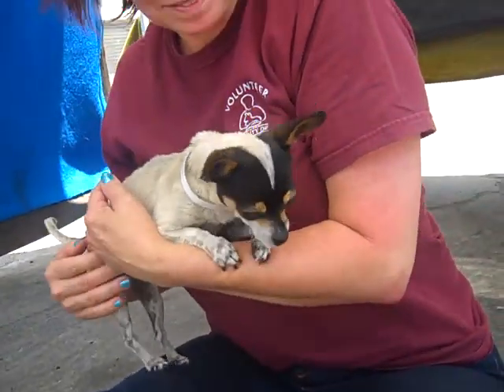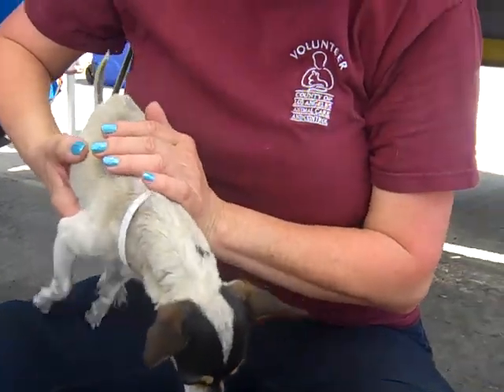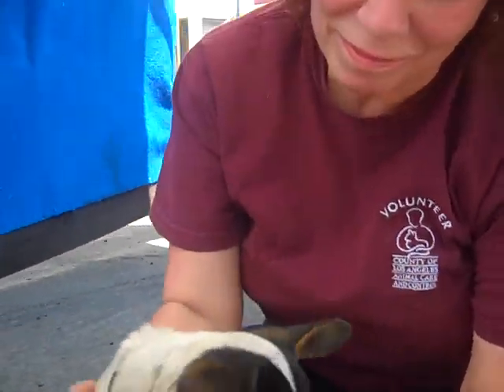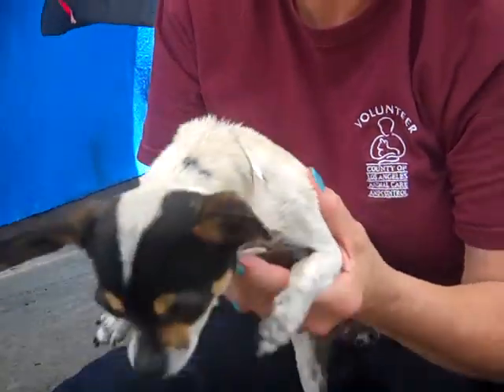We think she would just shine in any home. She could do well in an apartment or a house, and we think she'd do great with other dogs. She's an all-around perfect dog, and we would love to see her get out of here and be spoiled and pampered until the end of her days. So if you're interested in Chihuahuida, please come to the Baldwin Park Animal Care Center and pick her up.